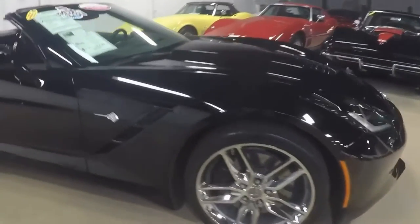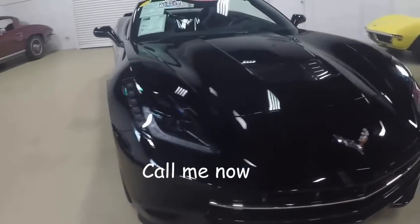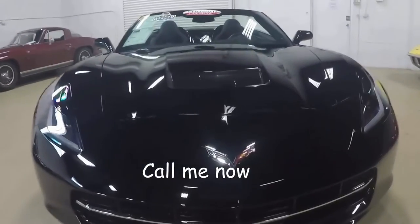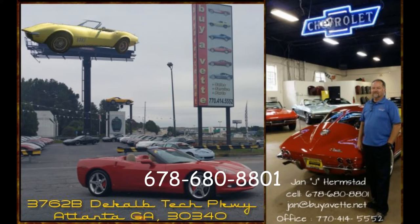Walking around to the front, showing you this car in its entirety. So call me now. I'm Jan Hermstad at Buy A Vet. Jan at BuyAVet.net or 678-680-8801 and thank you for looking. We're in Atlanta, Georgia.